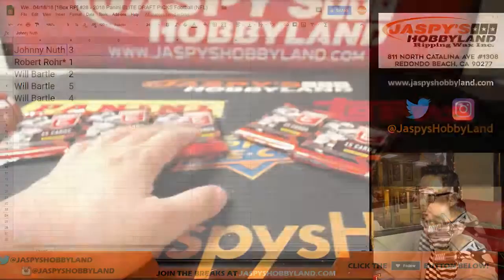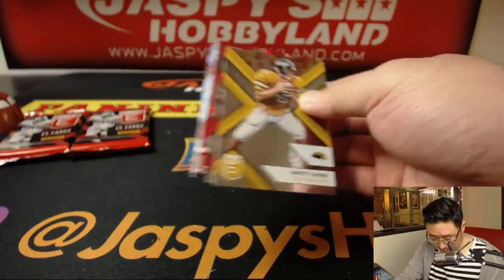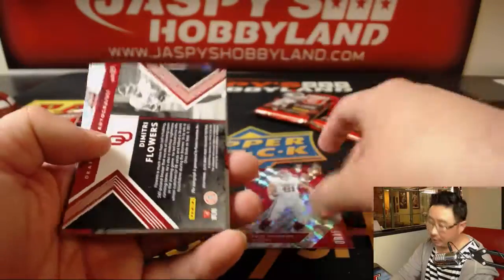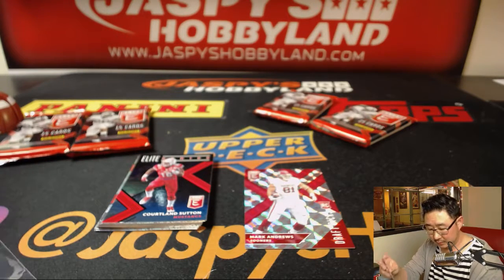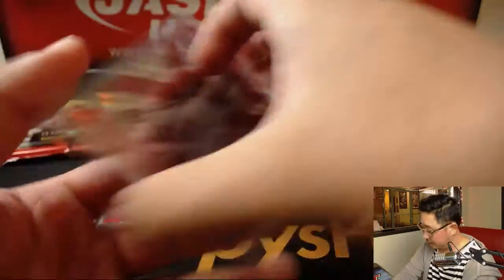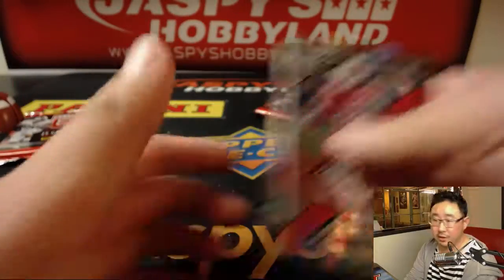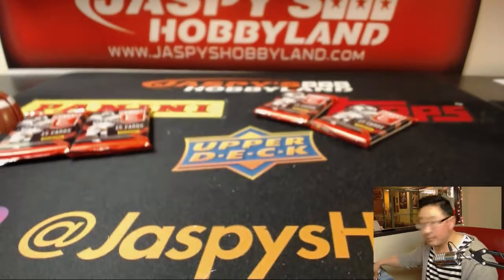Good luck. Pack three — start off with Brett Favre, Mark Andrews out of 49, and Dimitri Flowers is your autograph. Oklahoma kid. Mark Andrews, another Oklahoma guy. And the rest — John Kelly here. So that was for Johnny in break 28. Thank you, sir. Appreciate it.